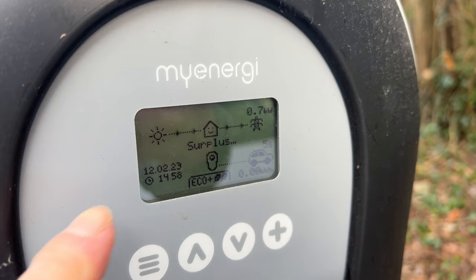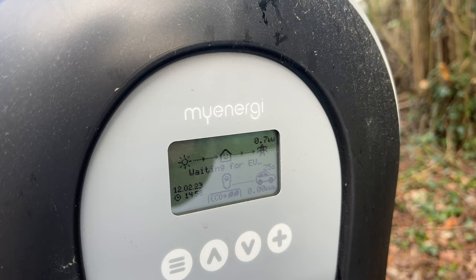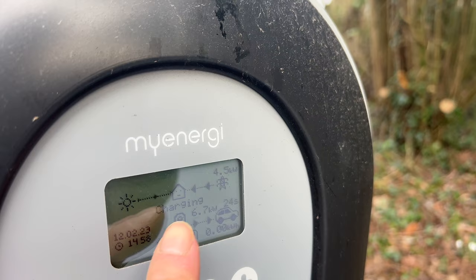It's saying surplus - waiting for EV. It's counting back down again. I think it does a timer because it doesn't want to keep clicking in and out - RCD charging. I can hear the car charging, it's pulling four and a half from the grid - three now. That should level down.